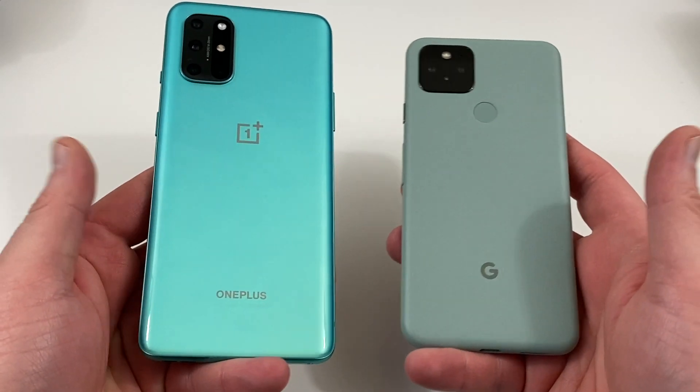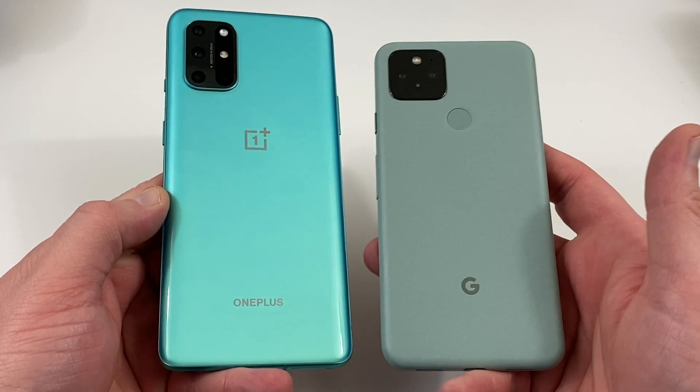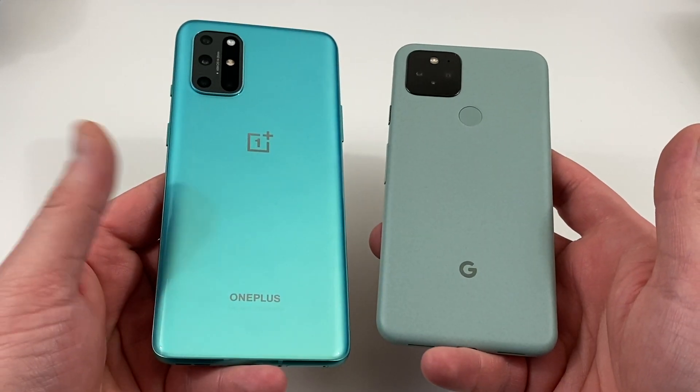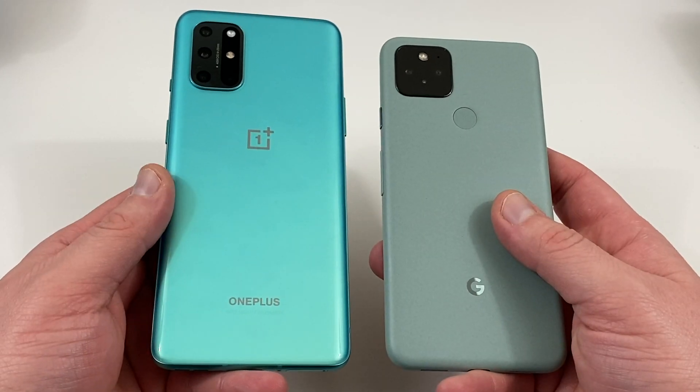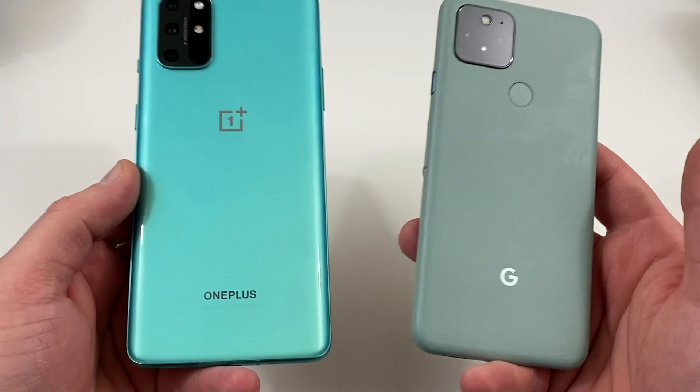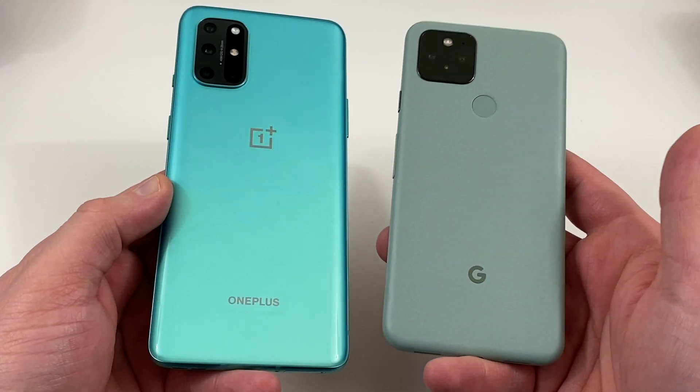One-handed usability is what matters if you want a smaller phone, and this won't apply to everyone. But if you're considering these two phones at a similar price point, the form factor might be what nudges you toward the Pixel 5 over the OnePlus 8T.